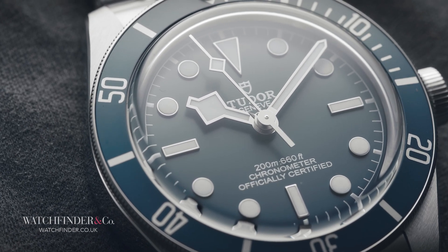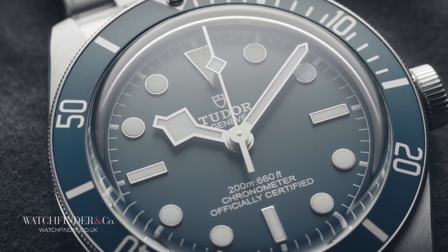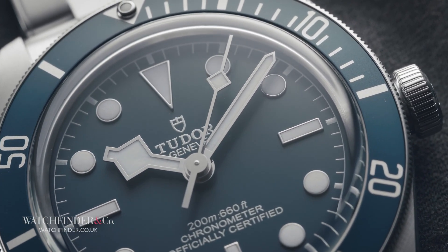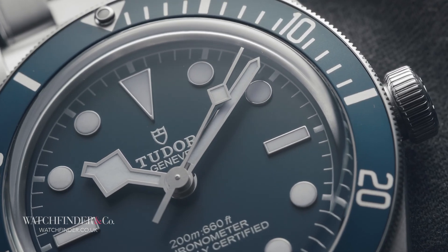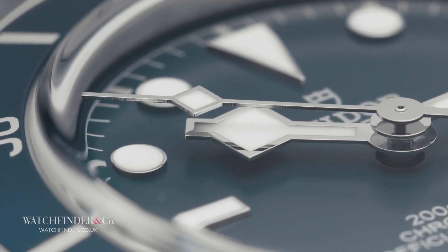Because in practice, watches aren't all about practicality. If they were, we'd all wear Apple watches instead. A mechanical watch is bought with the heart more so than the head, and it's here the sapphire crystal finds itself in a bit of a bind.